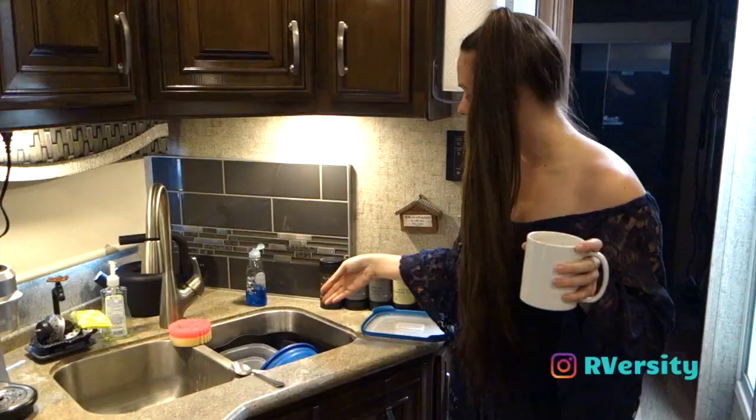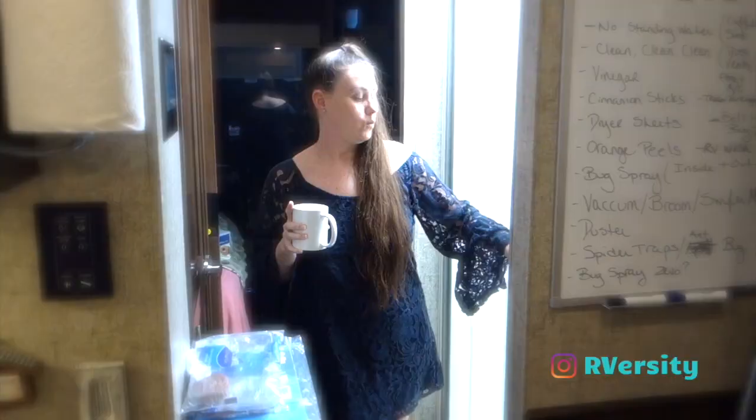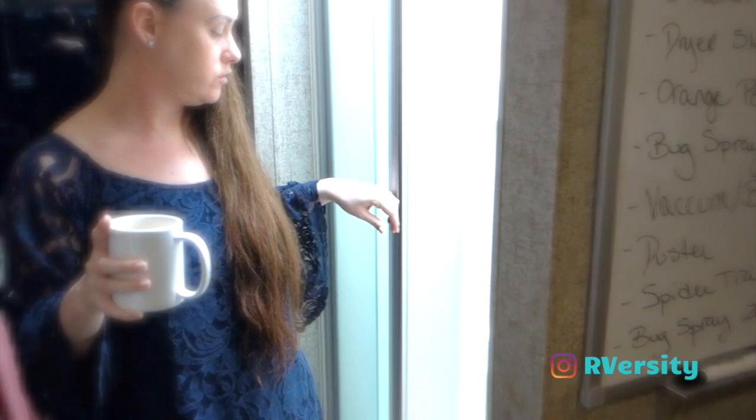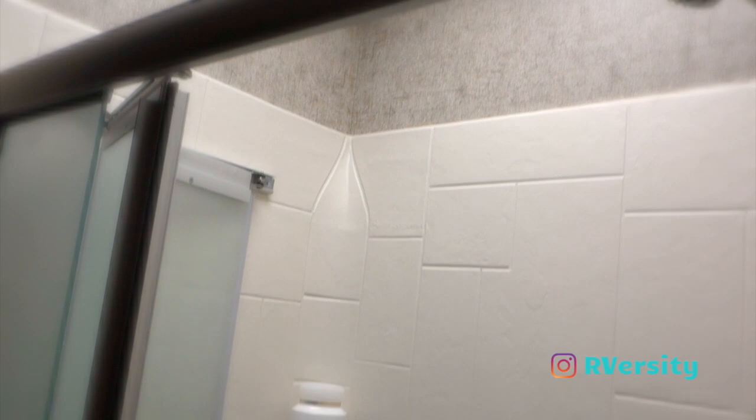Another thing that bugs like is standing water, so you want to get rid of any water that's sitting around. That might include your coffee maker — mine collects water, so I try to make sure to dump it out. If I have dishes in the sink, I try to make sure I dump any water out. When you're in your shower, don't leave too much standing water. My shower has a skylight, so sunlight comes in during the day and helps dry up the water.